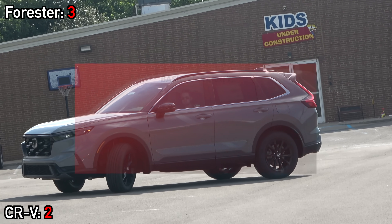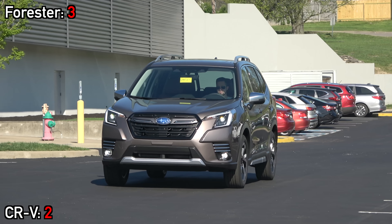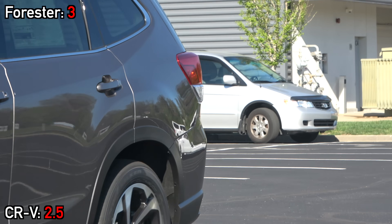Warranty coverage is the same between both models, but Honda now extends two years of complimentary maintenance coverage to their customers.